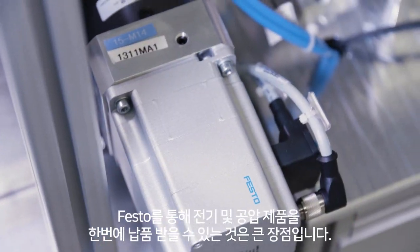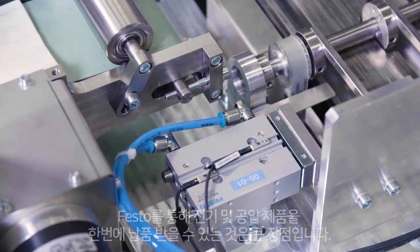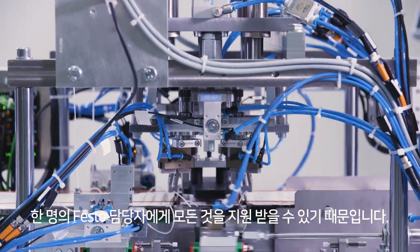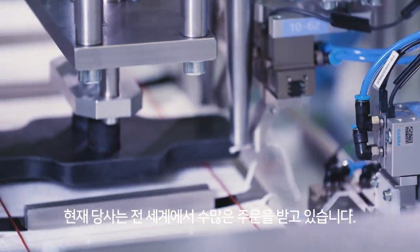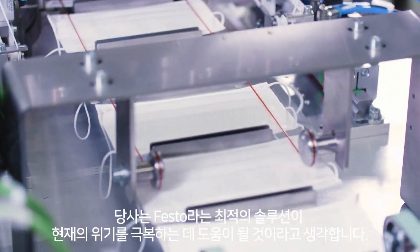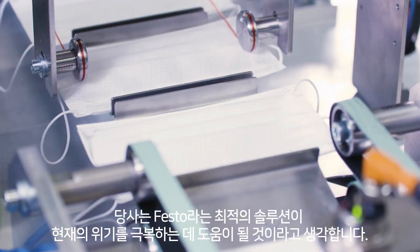The mix of electrical and pneumatic components, if you take everything from Festo, has the big advantage that you have one contact person. Currently, we have quite a few inquiries from around the world. We are very optimistic that this solution will help companies and organizations to overcome the current crisis.